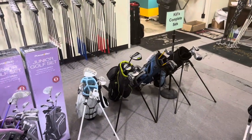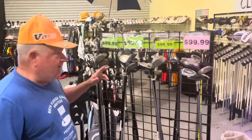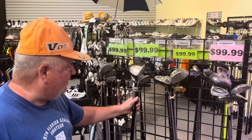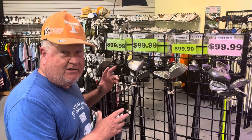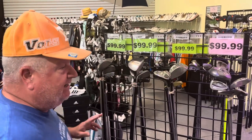We have a new thing here — our introductory set to start off your game. For 100 bucks, you can get a driver, a fairway, an iron or two, and a putter so that you can get in the game and get out there and start playing some golf, starting off with a cheap, professional grade, easy set.